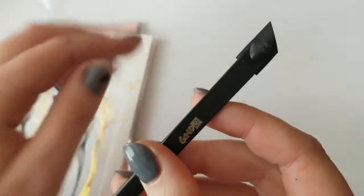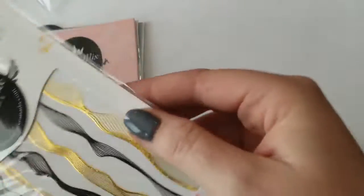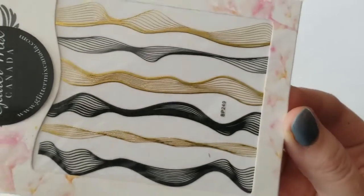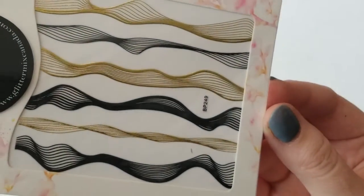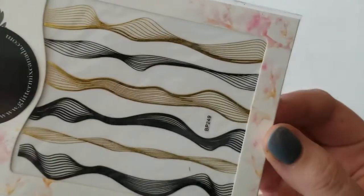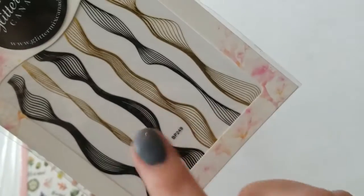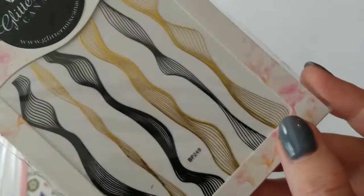I'm pretty excited to use these. I picked up these decals or stickers — I suck at line art, so I thought that these would make some of those geometric nails very easy for me. I picked up the black and gold mixture.